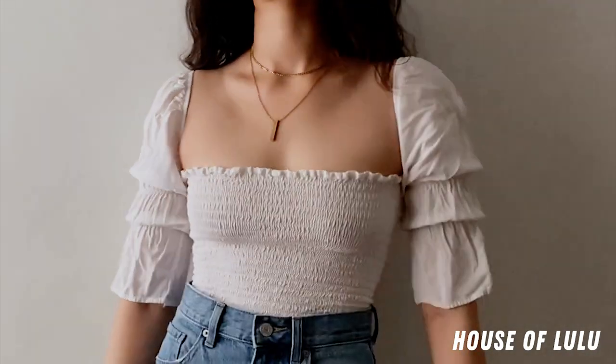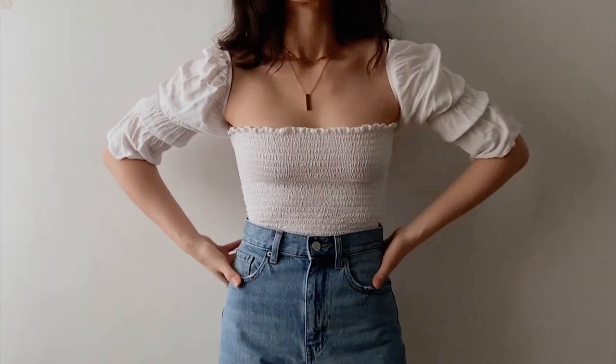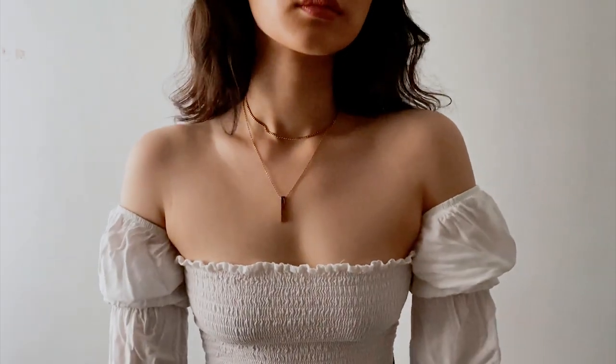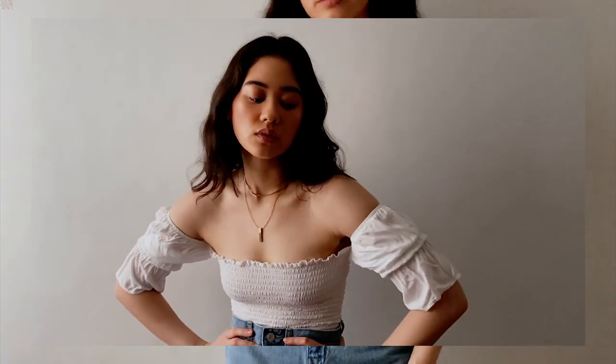This next look is very summery and easy to wear. This top is from House of Lulu that I got on Shopee — it's smocked with puffy sleeves, which has been trending lately. It's super affordable, simple yet chic. I also love the square neckline so we can accentuate our collarbones. I also wore this top in my sushi bake video — I'll link it here.